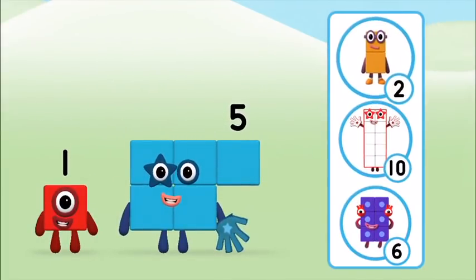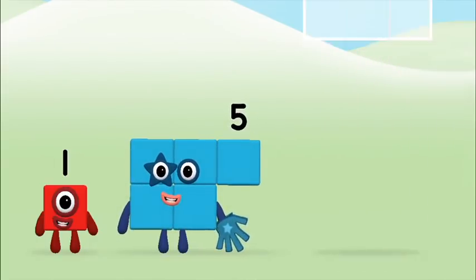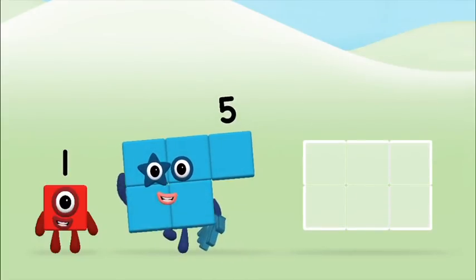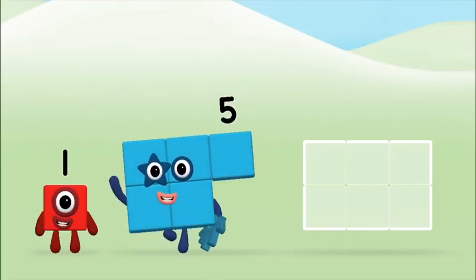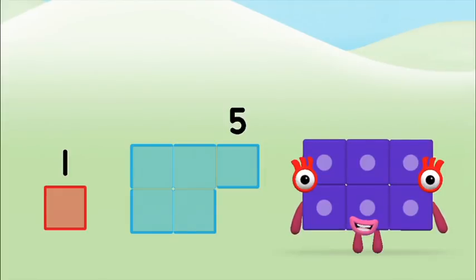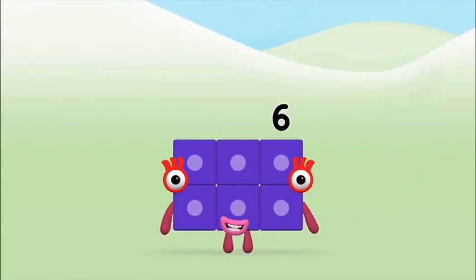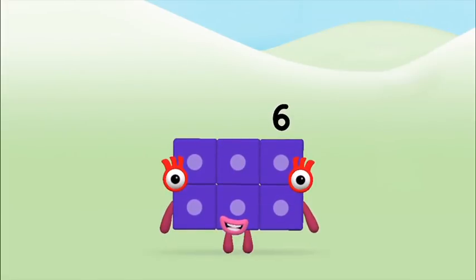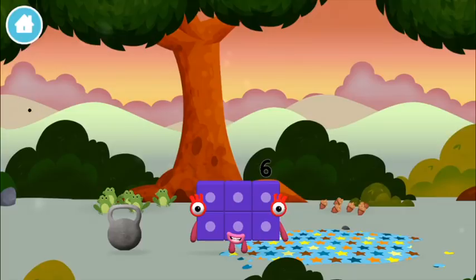Do you know which number block you'll make when you add these two number blocks together? Correct! You chose the right answer! Add the number blocks together! One plus five equals six. Congratulations! You made number block six! You made a new number block!